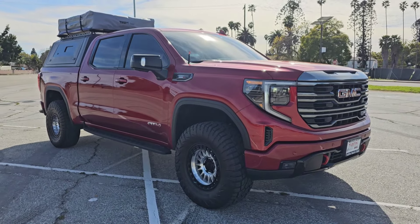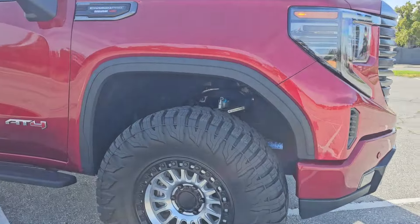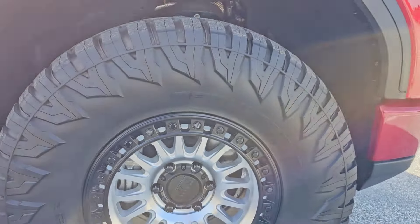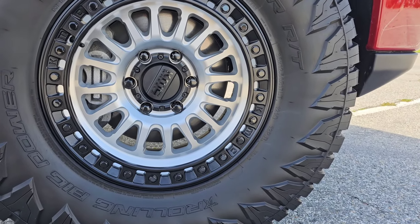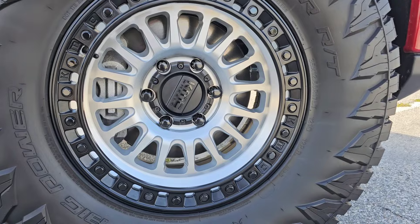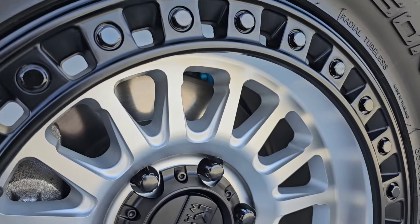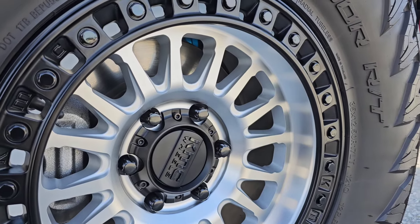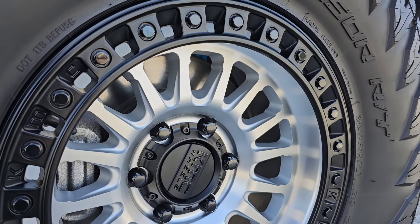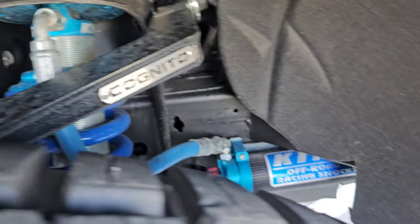Alright, here we go — I just washed her yesterday. Like I said earlier, we got the Rolling Big Power Repsol RTs — there we go — they are 35 by 12.50 R17s on some KMC IMS wheels, 17s. These wheels are machine faced, which I love. They just came out about five or six months ago. Same thing with the tires, maybe nine to ten months ago. We also got the Cognito upper control arms and the King adjustable coilover shocks, front and rear.